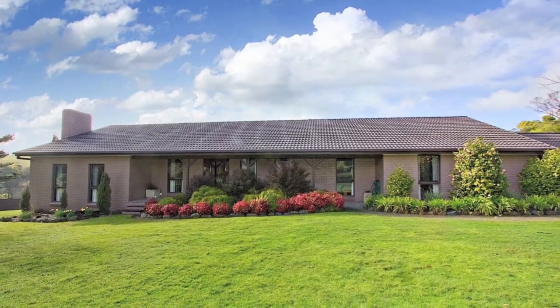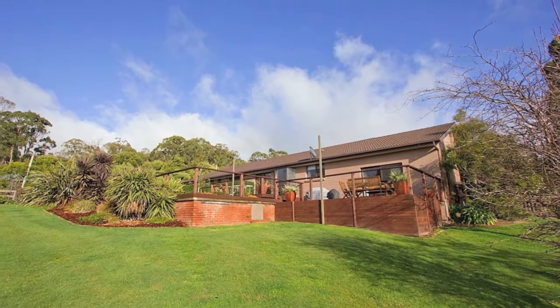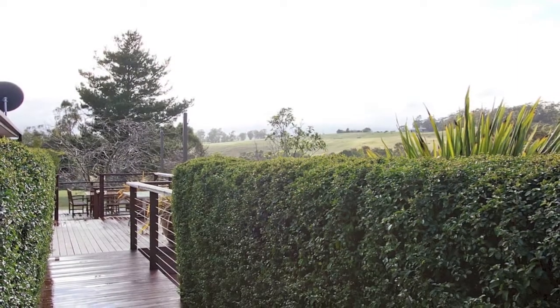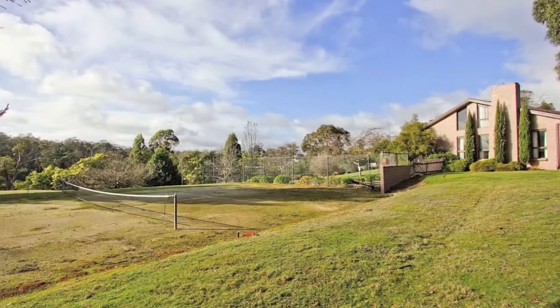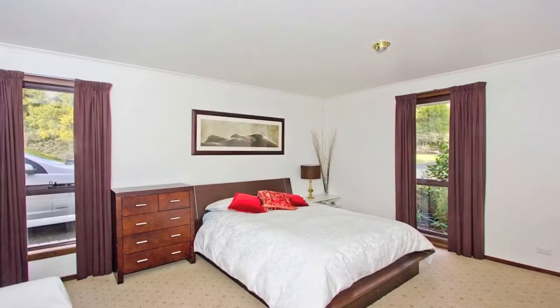The serenity, and oh so close to town. On offer is five fabulous acres with a fantastic 30 square home, only five minutes from King's Meadows. There's bush as far as the eye can see, a tennis court, a golf driving range, and oodles of room for the kids and the pets to run amok.